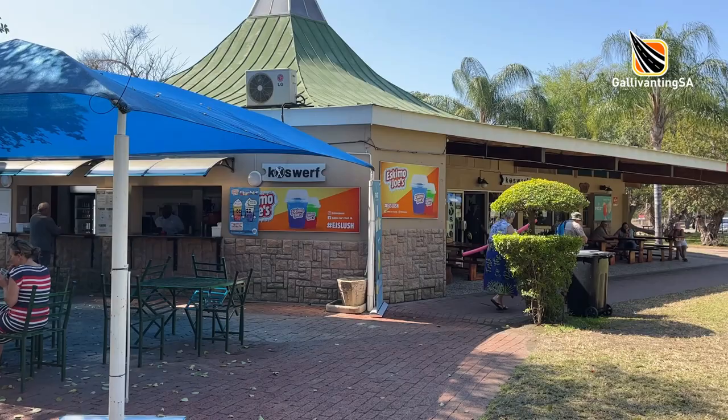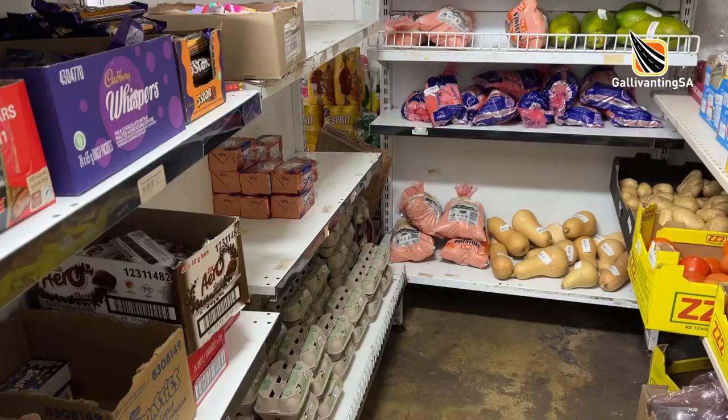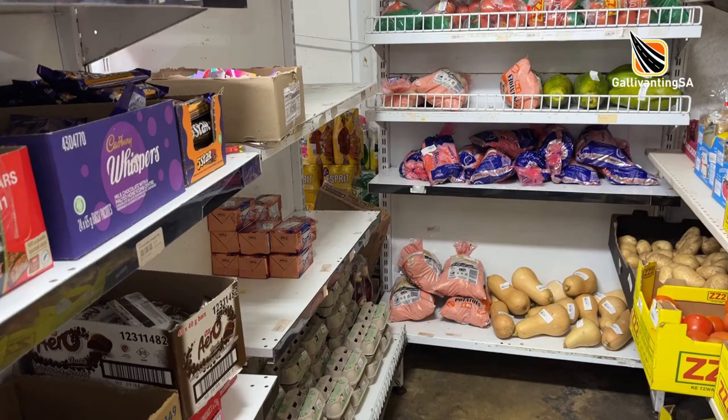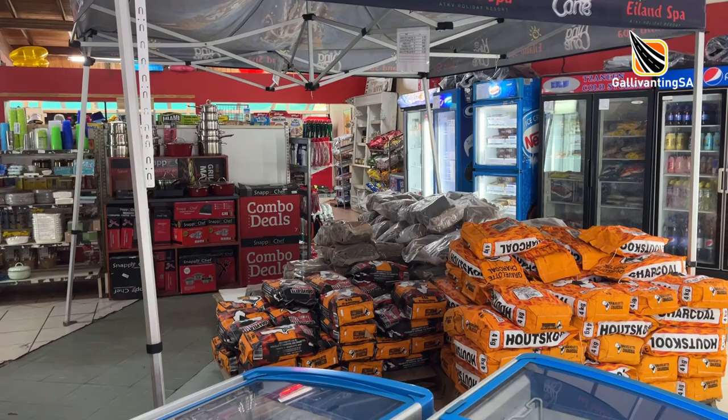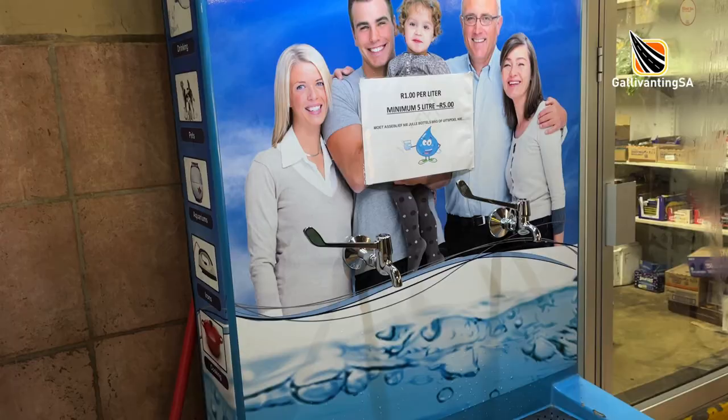The on-site shop has more than just the basics of bread, milk, cool drinks and snacks. There was a selection of fresh veg and salad ingredients and some fresh and frozen meat. They also carry camping equipment, swimwear, charcoal, wood and of course ice creams. There is an ATM on the premises and a very popular purified water station where you can refill your own containers.